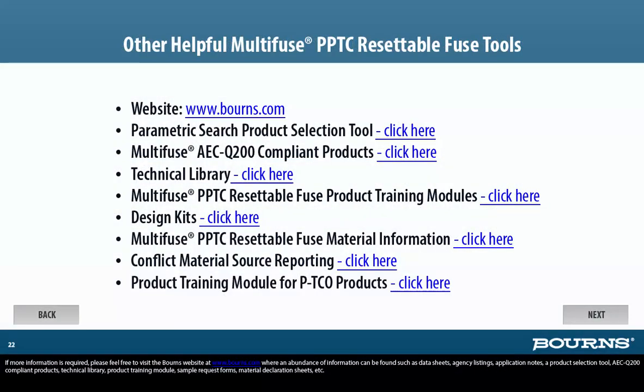If more information is required, please feel free to visit the Bornes website at www.bornes.com, where an abundance of information can be found, such as datasheets, agency listings, application notes, a product selection tool, AEC-Q200 compliant products, technical library, product training modules, sample request forms, material declaration sheets, and more.